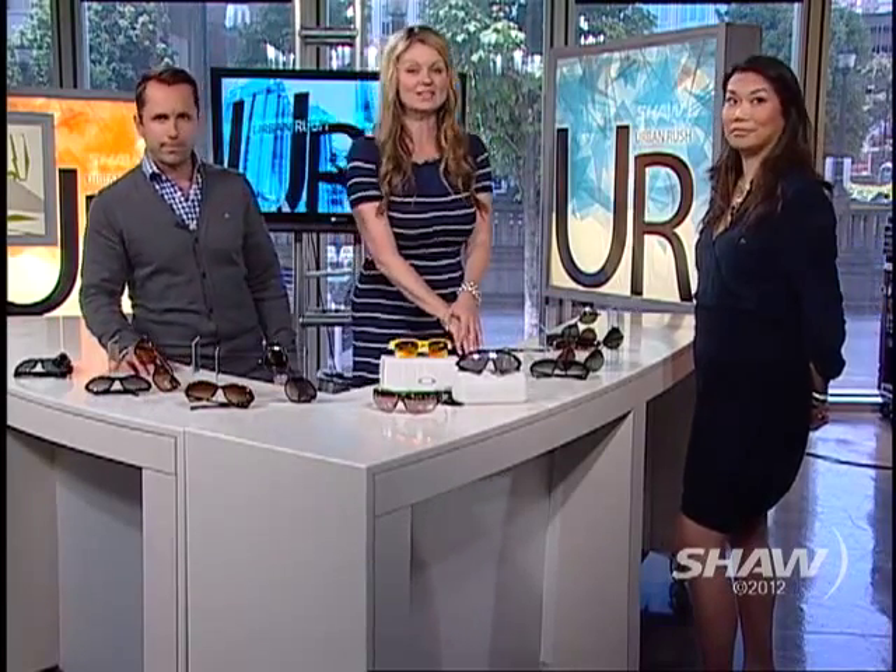We're joined now by Dr. Della Chow from Della Optique. So tell us what we're talking about today — picking the right shades? Yeah, so we're talking about picking what shape of sunglasses for your face.